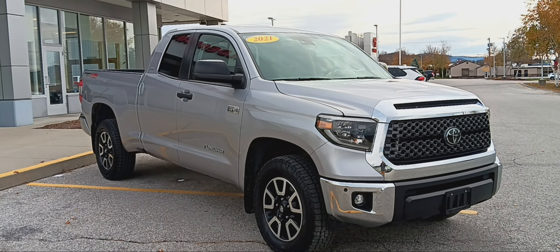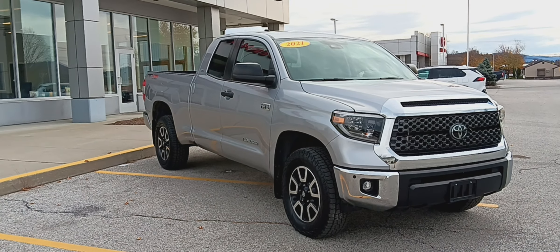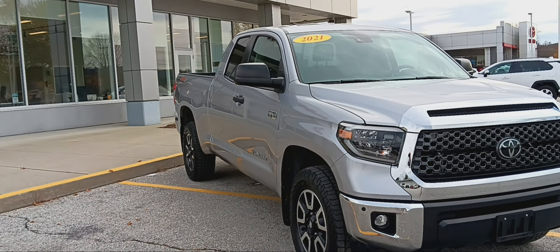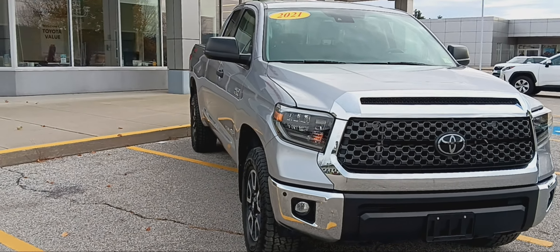Good day everybody. This is Bill Sullivan with Aldermans Toyota Route 7 South in Rutland, where customer satisfaction is our top priority. I'd like to thank you for inquiring on this beautiful 2021 Toyota Tundra TRD Off-Road.